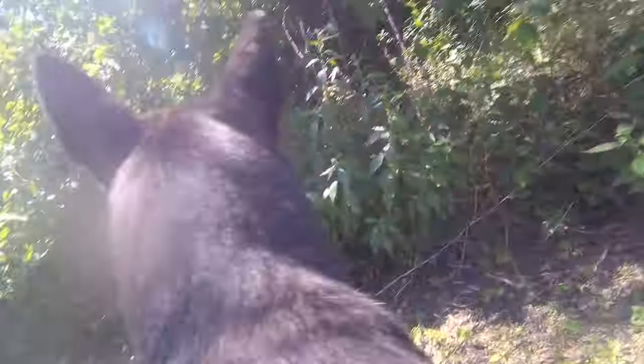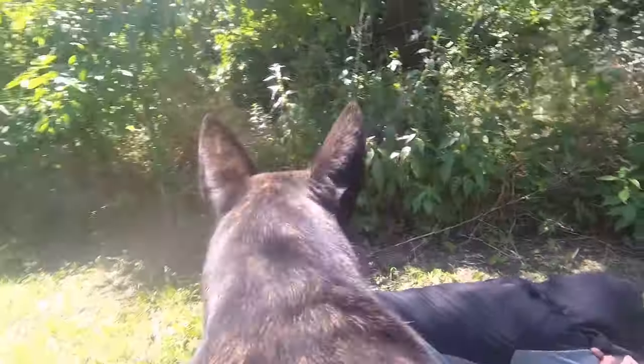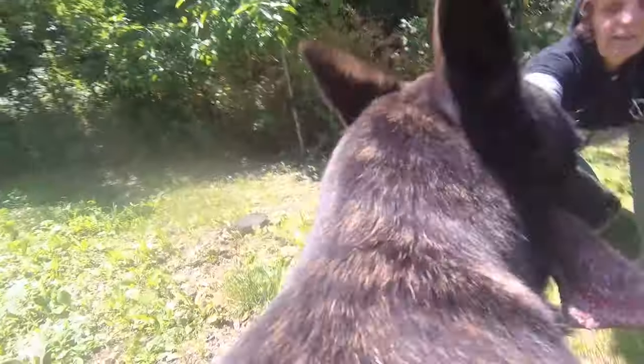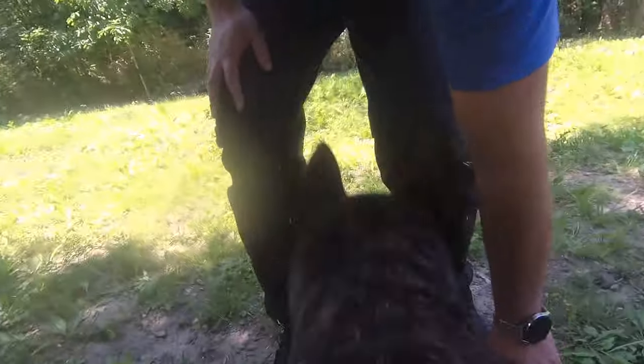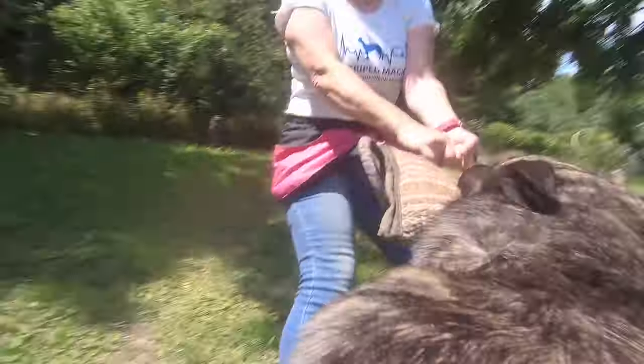The third most common question is what these dogs can be used for today. As I see it, there are two main uses. One is to serve as ideal service dogs in armed forces — they have become more and more widespread in this field in both Europe and the US. The other field is dog sports, as they are very energetic and can be used for almost all purposes, from Mondio Ring and IGP to agility and sheep herding.